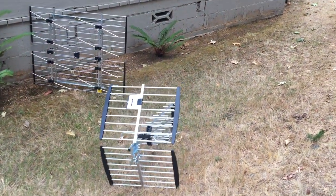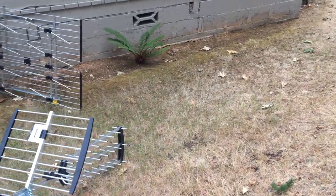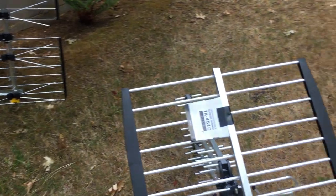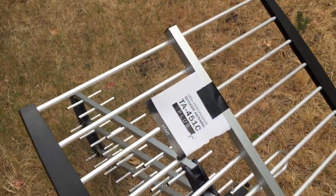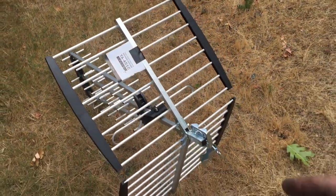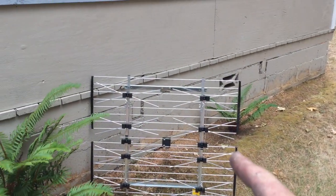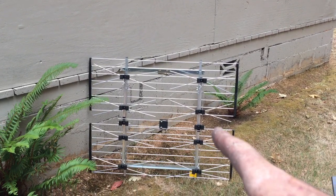For those curious about this other antenna here, a friend told me about it — I don't know the model or the manufacturer, but here's the model number on it. It does quite well in the Grants Pass area, but on the UHF band I wasn't that impressed with it.